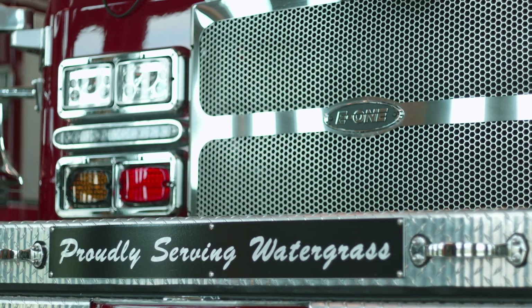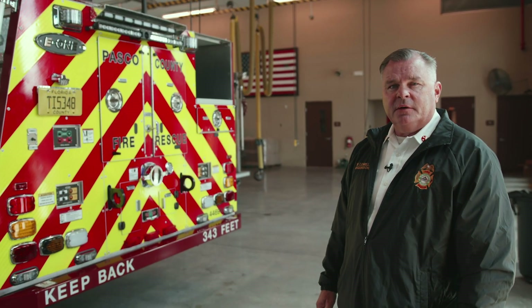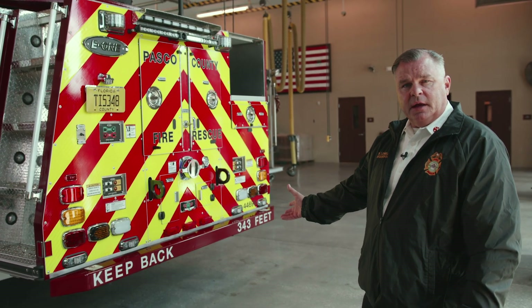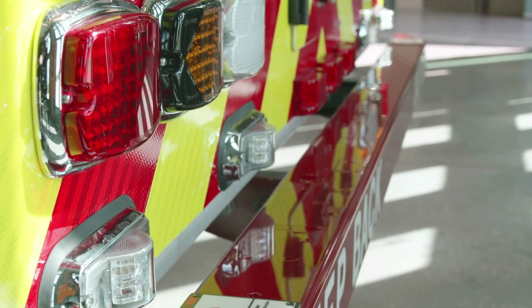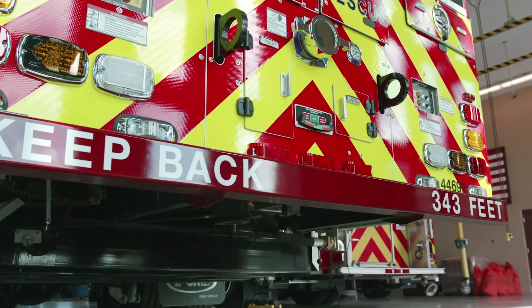One of the benefits of buying from E1 is being close to the manufacturing facility. Our apparatus subcommittee is able to visit the facility on one of those trips. They really liked the Chicago style bumpers that they saw on trucks there, and we added that to our trucks for safety.